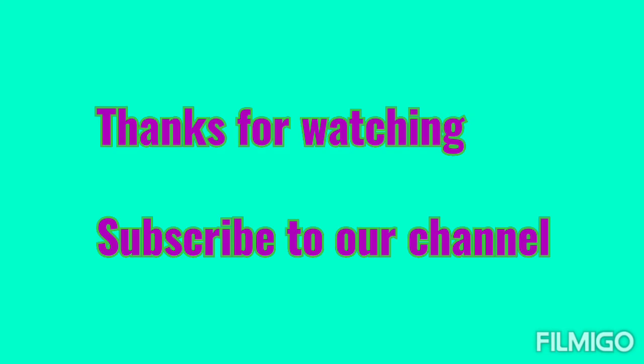I hope you've enjoyed this video. Thanks for watching. Subscribe to our channel.